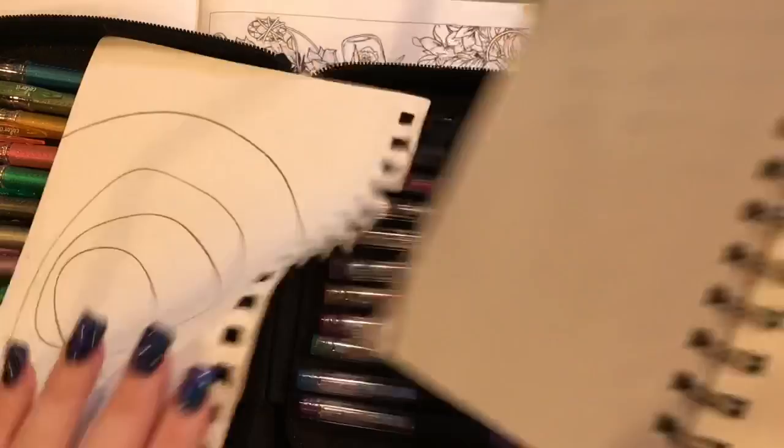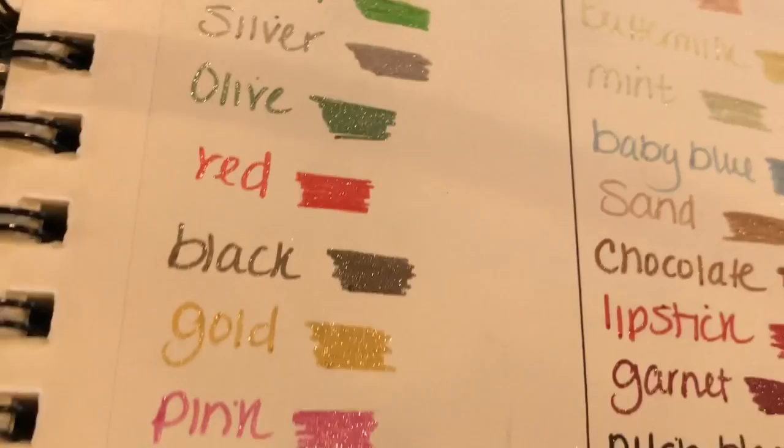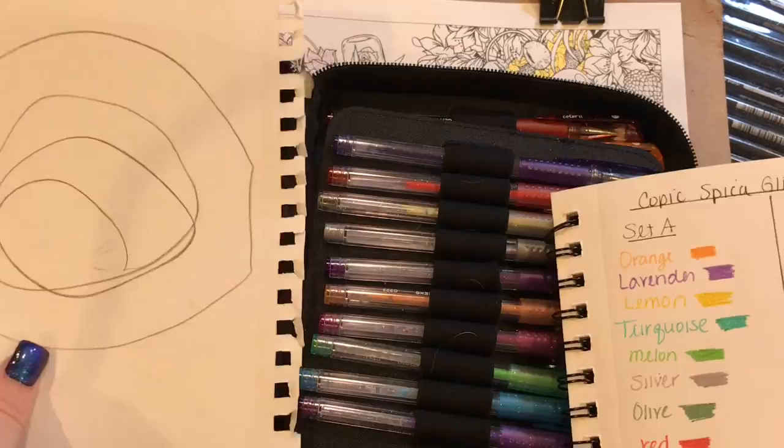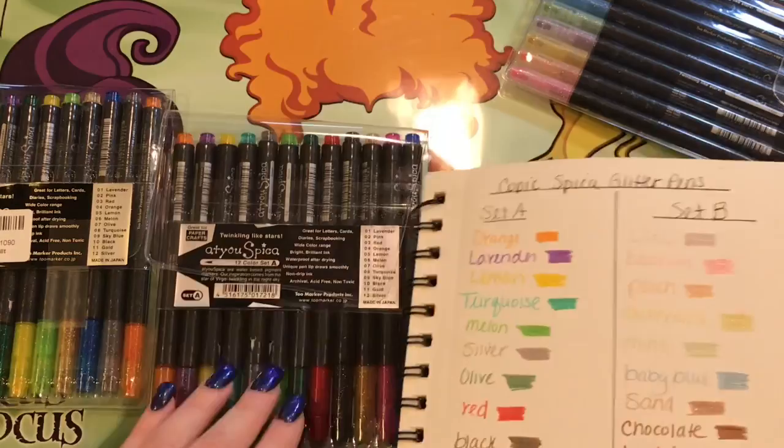I also swatched the Copic Spicas. This is Set A — I just want to show you the glitteriness of these. Are those not amazing? I love, love, love them. So those are the Copic Spica Aitoh pens. That's Set A — and then I decided to order Set B for myself because, you know, we have to have everything.